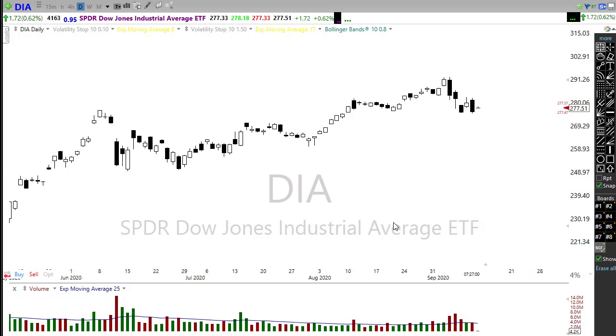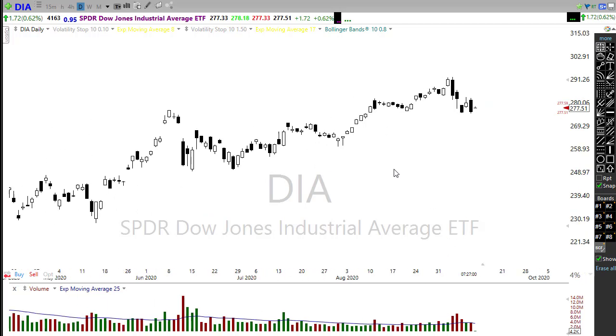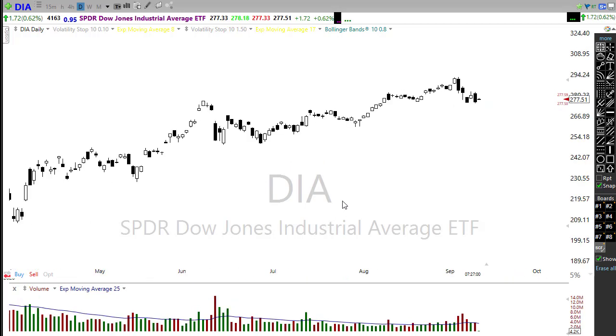Yesterday we had an ugly sell-off that ended up being kind of a brutal little whipsaw, where we moved up in the Dow more than 200 points and then completely reversed it, closing down more than 400 points on the day. That also left behind some ugly candle patterns in the index charts.